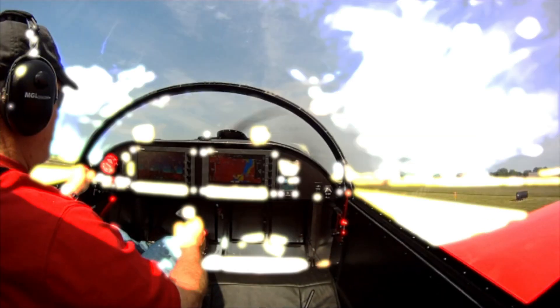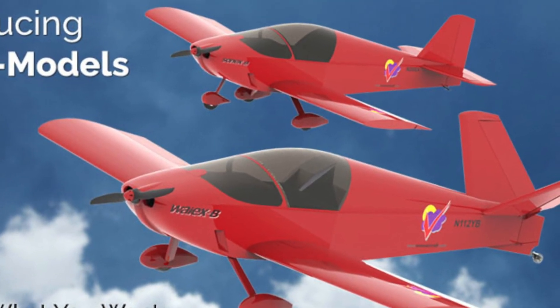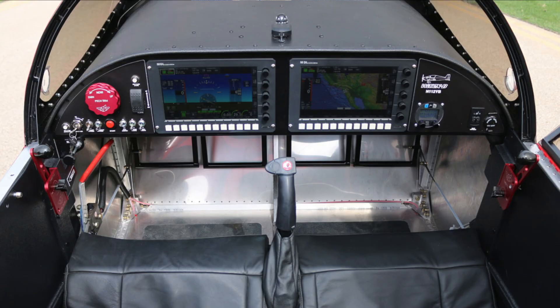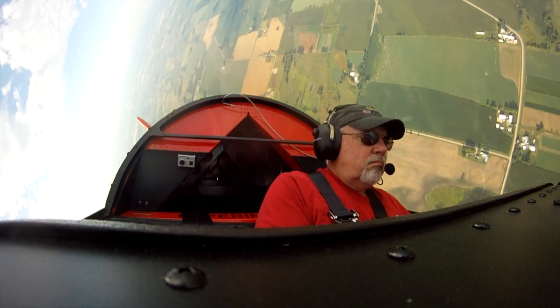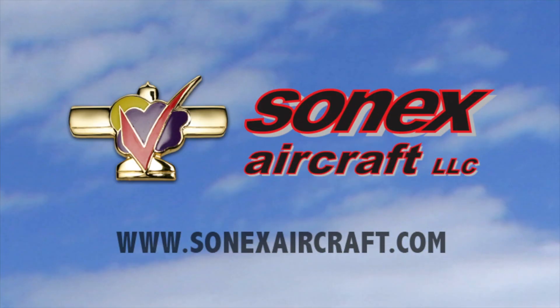Build and fly with the most exciting line of kit aircraft on the market — the Sonics Aircraft B Models. The B Models offer more room and comfort, more fuel, more panel space, more engine choices, and the same great Sonics Aircraft flight characteristics. Learn more at sonicsaircraft.com.